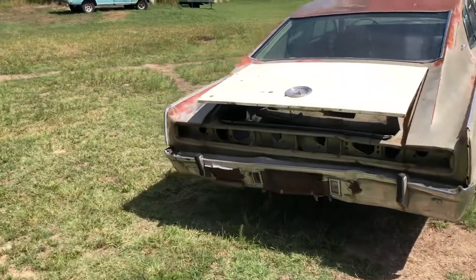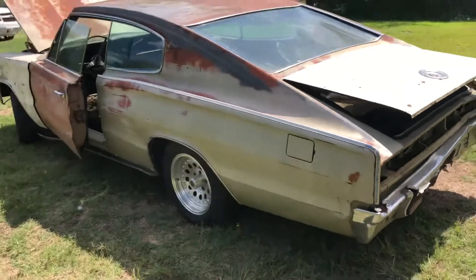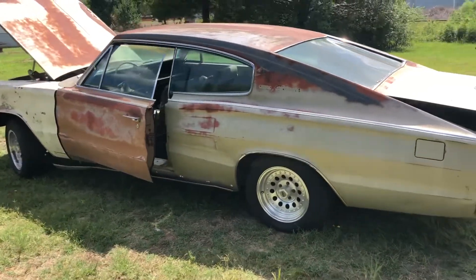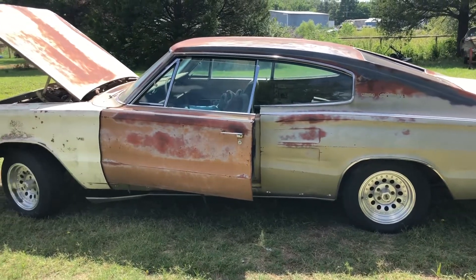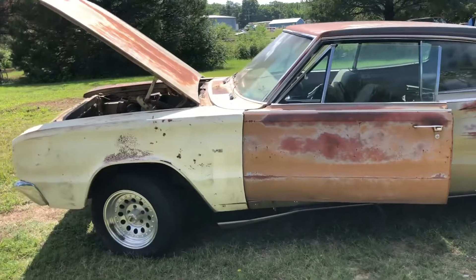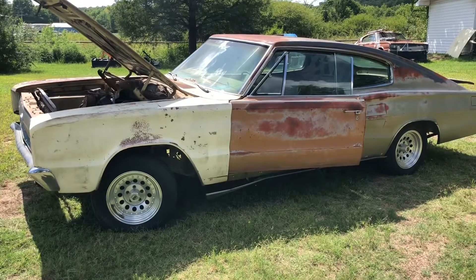Hopefully my next video will be soon. I'll get the car cleaned out and cleaned up to the best of my ability. I hope other people will see this and get some motivation to work on their own stuff — regardless of how rough it is, you can still enjoy this without spending a whole bunch of money. The next video will be me cleaning the car up, getting all the debris, dirt, and junk out of it.